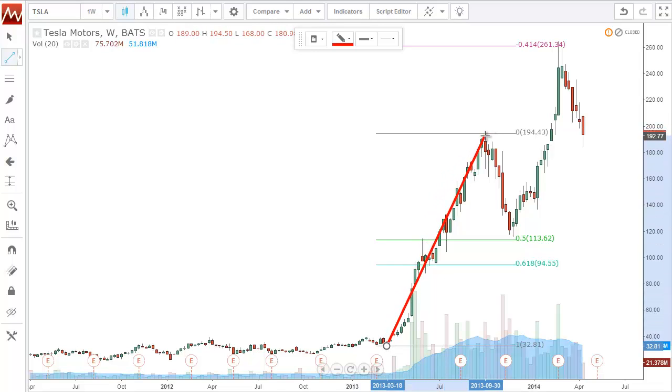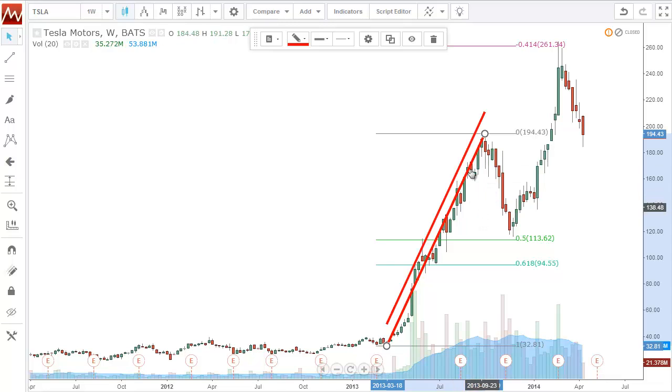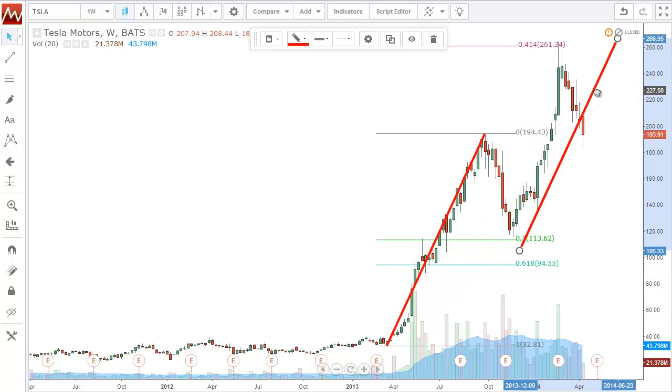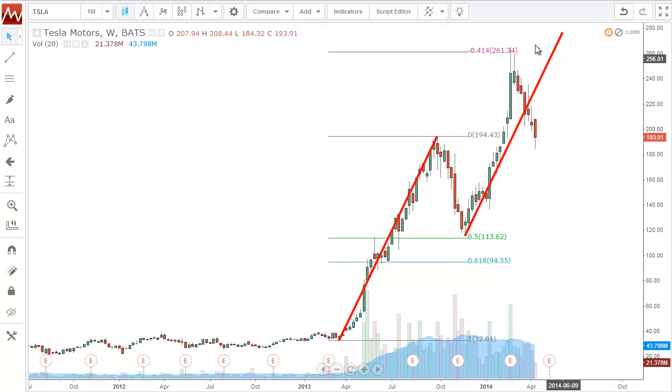So if I go from here to here and sort of duplicate that — let me clone it and drag it over so you can see the symmetry. Not exactly — exactly would have been closer to about $275 — but really, really close.